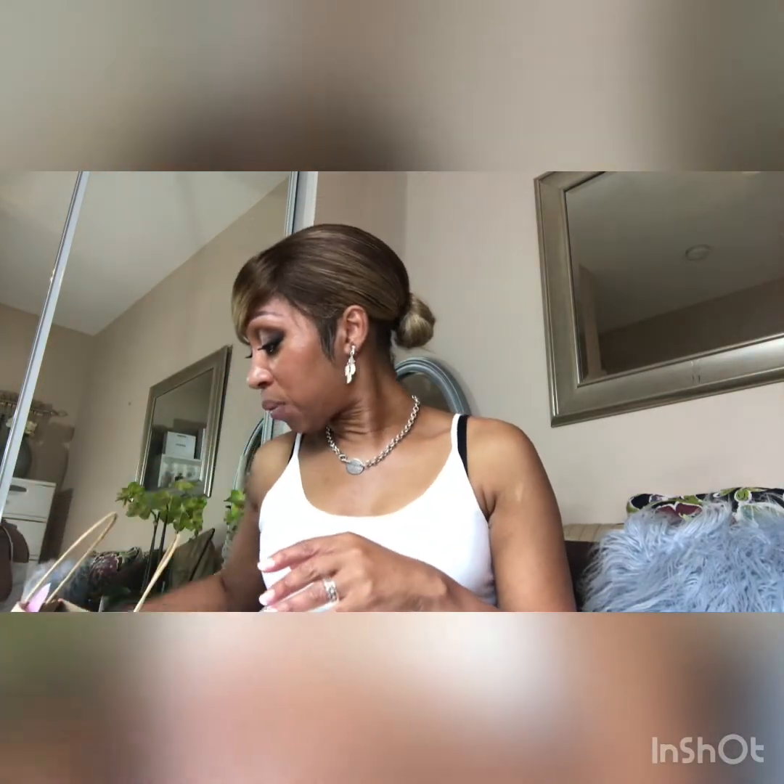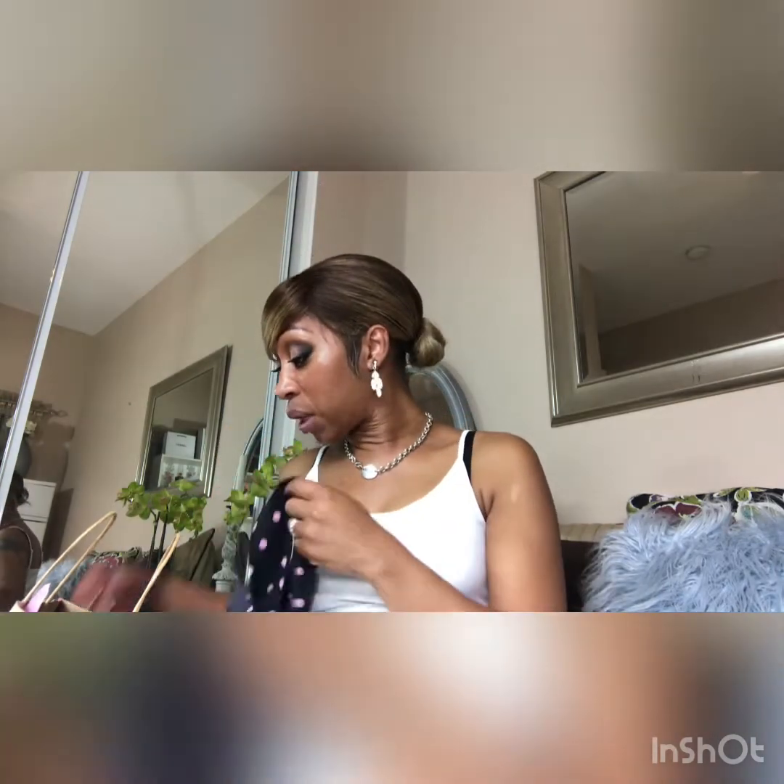So let's get into this haul. For Victoria's Secret, I had to get my free panties because today was the last day I had a coupon for Pink and also for Victoria's Secret, and they let me use all my coupons. I got these cute little panties. On the Pink side they have some really cute ones — I know it's like for the teenage girls, but these were prettier than the ones on the women's side.